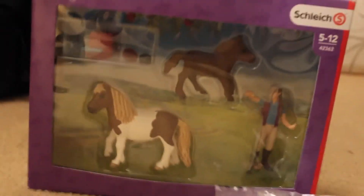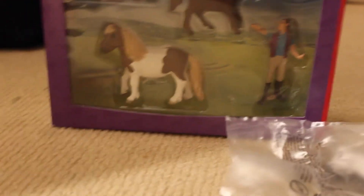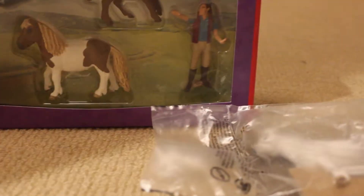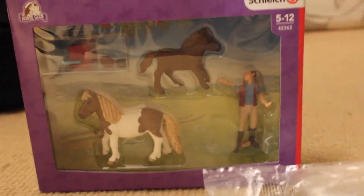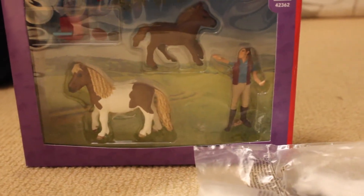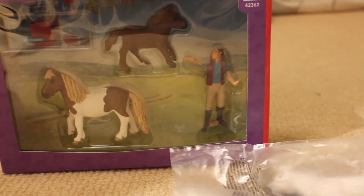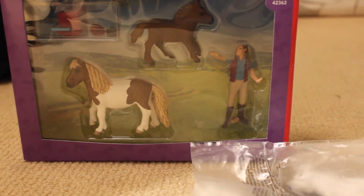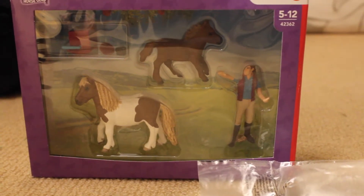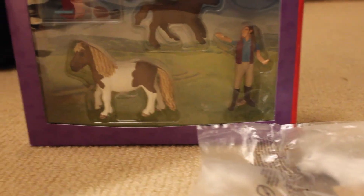This is actually for a free giveaway for these two little girls. Their names are Kizzy and Etty, and they're absolutely adorable. They are like five or six and three, I think, and they ride horses every day — little Shetlands.